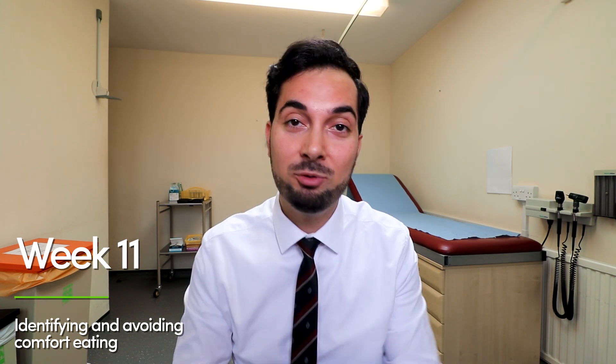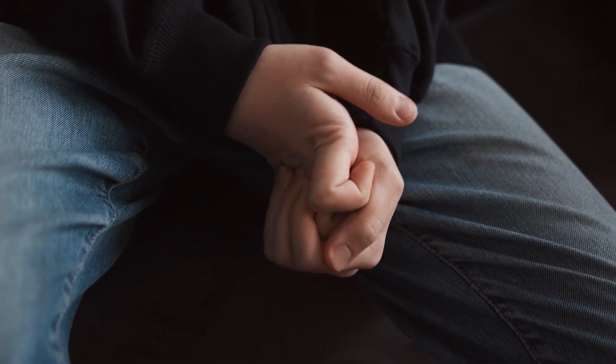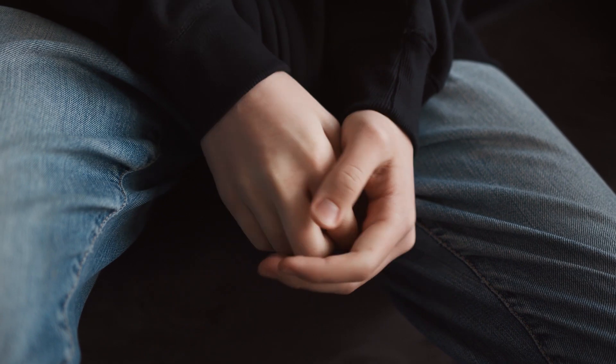Moving on to week 11 — do let me know how you got on with week 10: where are you hiding those unhealthy foods, and how are you getting on with the food diary? Leave a comment below. Your first challenge this week is to identify comfort eating, also known as emotional eating. This is when we choose food to replace negative feelings we're having. Comfort eating can affect anyone, but studies show it affects women more than men. It can be triggered by anger, sadness, anxiety, frustration, or guilt — and ironically, eating in response to these feelings can fuel a cycle leading to more guilt and then more food.